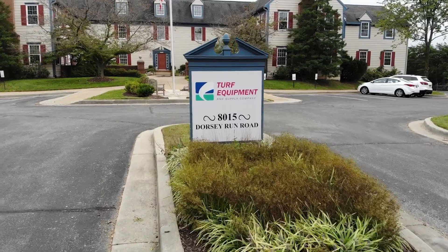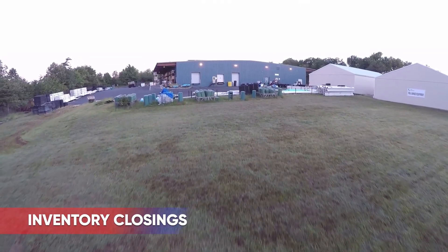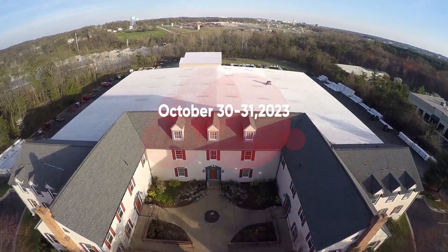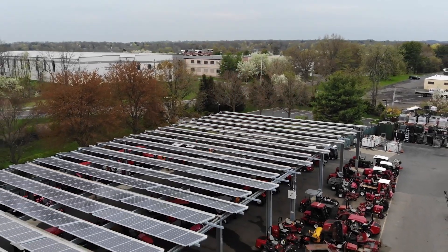Contact us for more information. Please remember that all Turf Equipment and Supply Company and Storr Tractor Company branches will be closed on Monday, October 30th and Tuesday, October 31st so that we can perform our annual physical inventory. We appreciate your patience and understanding so we can serve you even better. Please don't hesitate to give us a call and we can help you plan ahead.